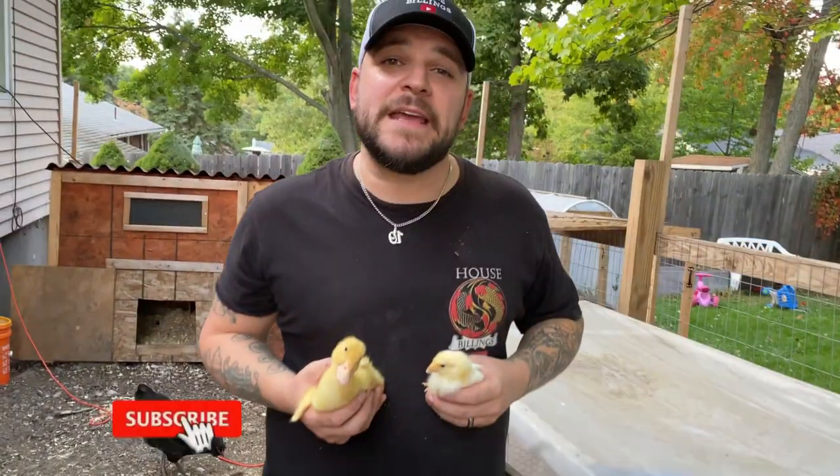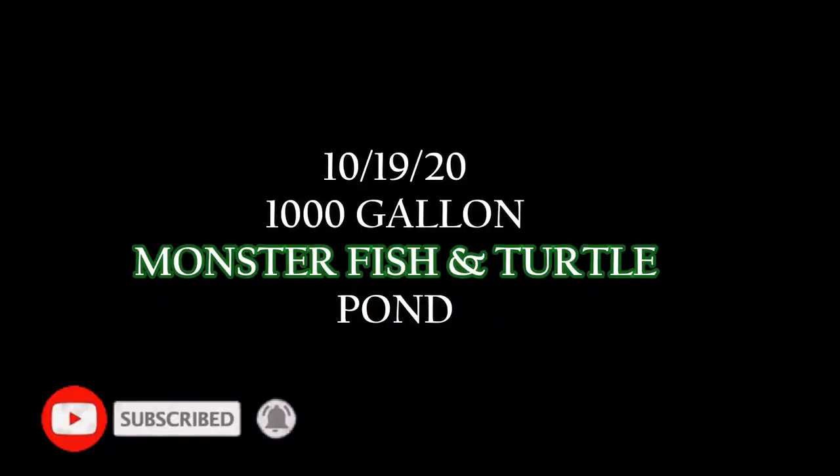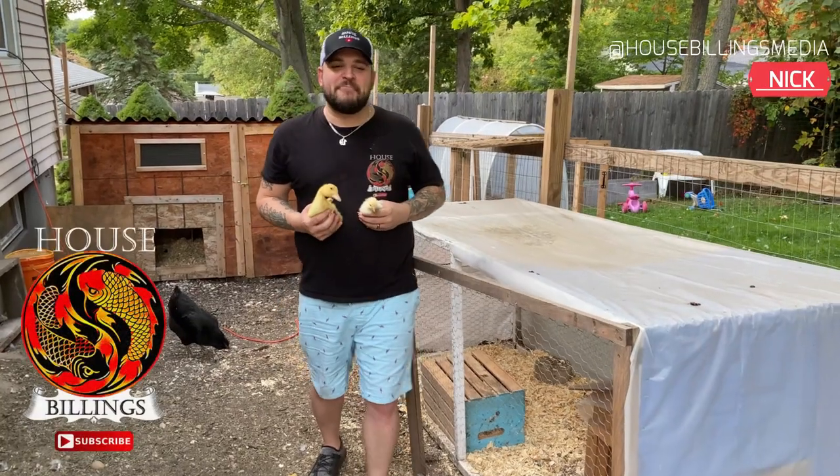Welcome to this episode featuring our 1,000-gallon monster fish and turtle pond build. We also have our $20 gift card giveaway. What's up Billings Fam? Welcome back.